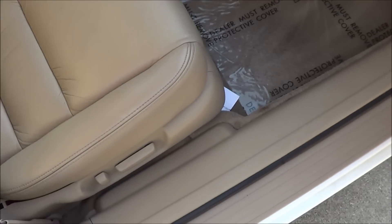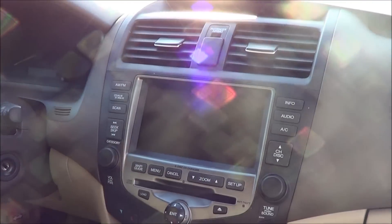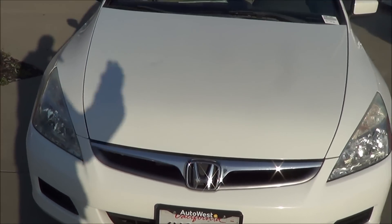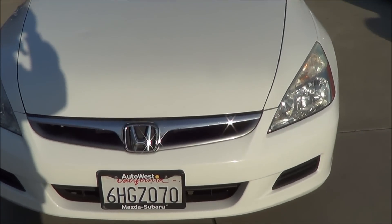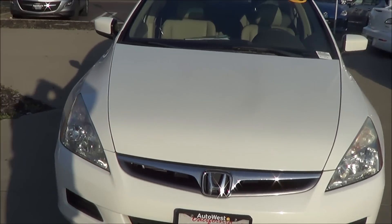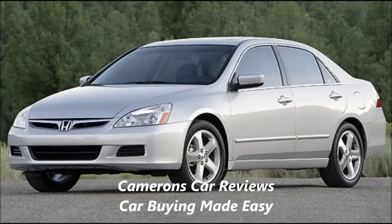You have a power passenger seat with power recline and a glove box compartment. Thank you for checking out this review on the 2006 Honda Accord. If you have any questions, please let me know. Remember, this is Cameron's Car Reviews — car buying made easy.